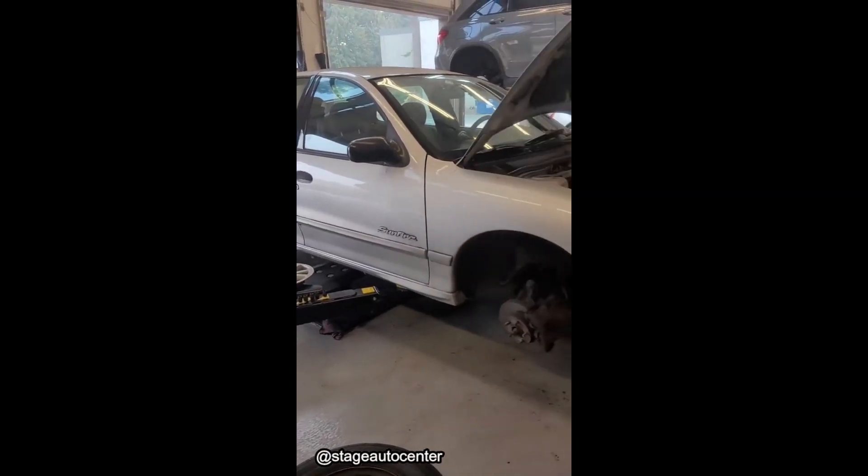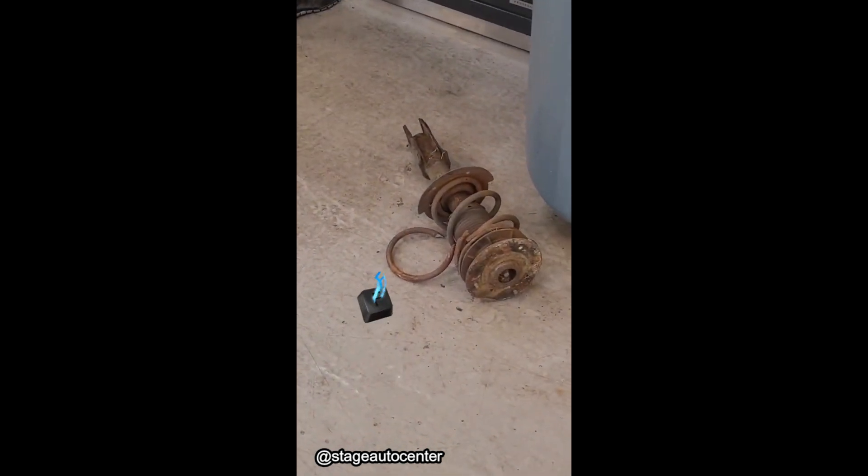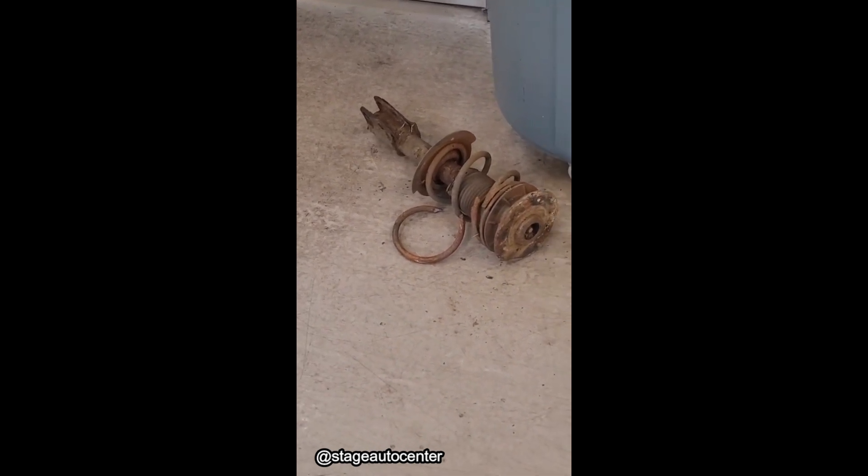Customer states: car makes a clunking noise. Yup, that'll do it.